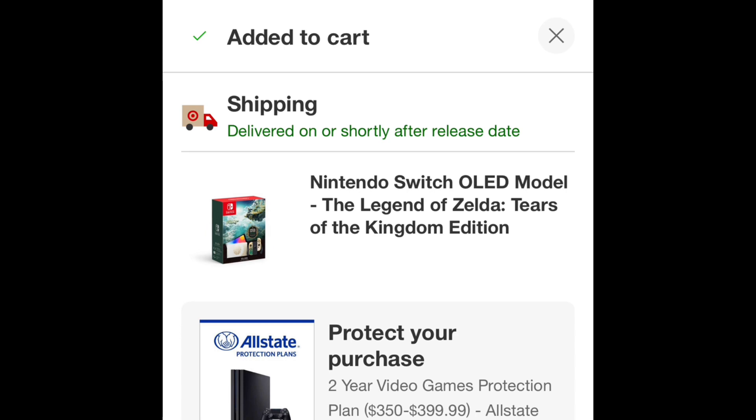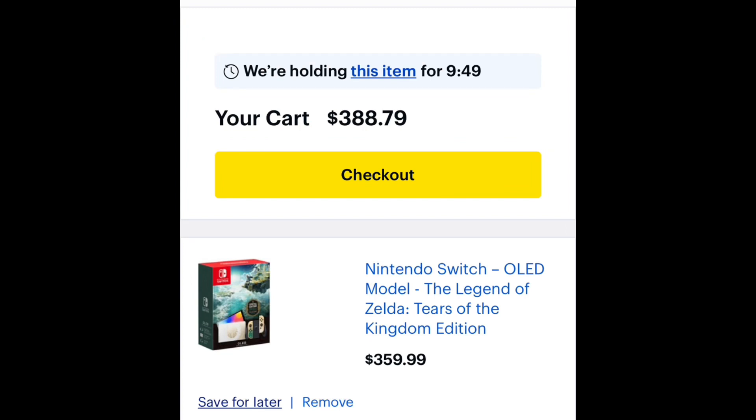A few stores didn't have them — Walmart didn't show it, and the Nintendo store was already sold out. But Target and Best Buy, as of right now, both had them. I don't know how long they'll have them.